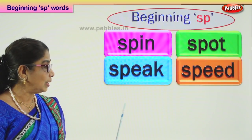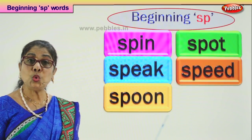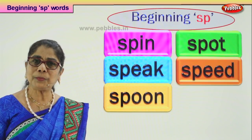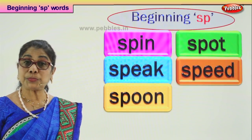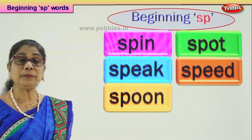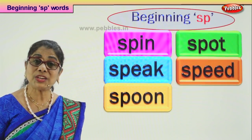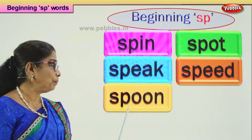Let's look at our next word that begins with SP: spoon. What do you do with the spoon? You can eat with the spoon. Mummy has long big spoons and she uses them for stirring and serving. Mummy puts the spoon into your bag so you can have your lunch with the spoon and not with your fingers. Yes, spoon.